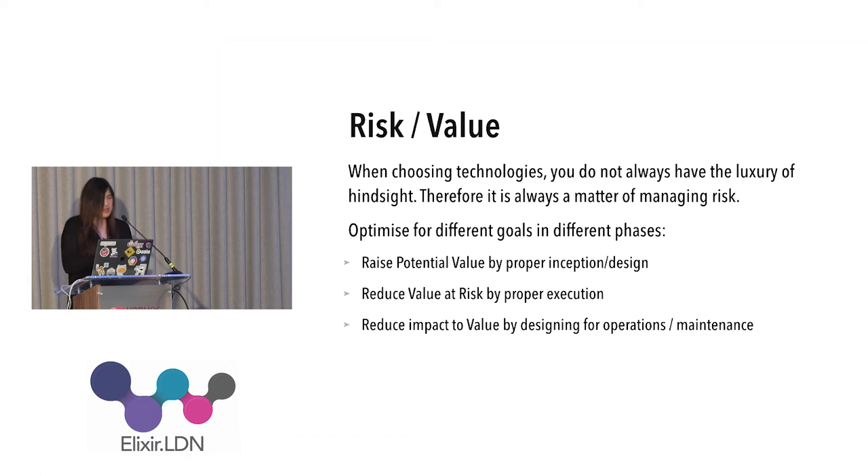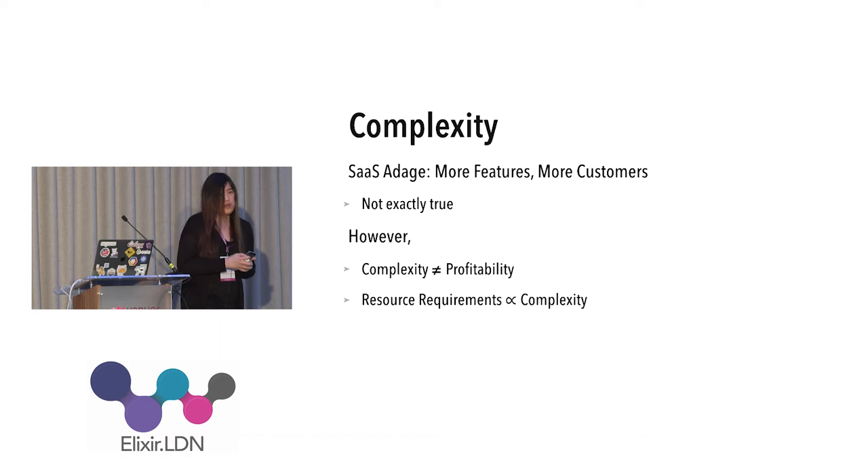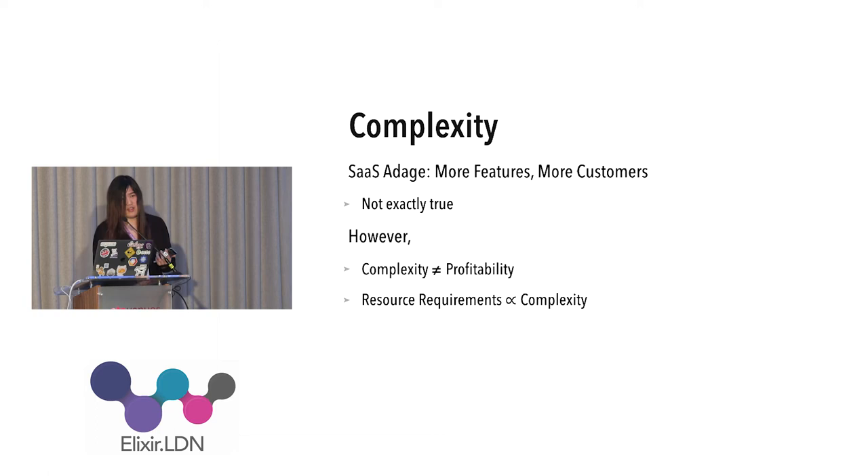Moving on to the topic of complexity: I come from a software service business where there's an adage that the more features you have, the more customers you will get. But does more features mean more complexity? The answer is probably yes — and probably no. It depends on how you have organized your application.